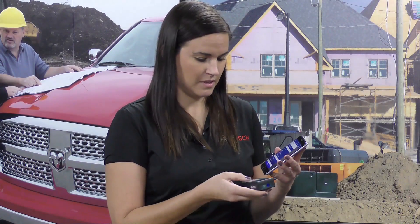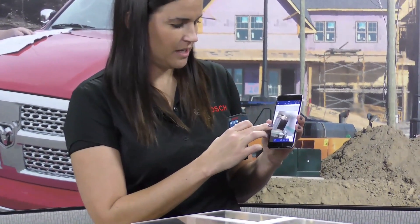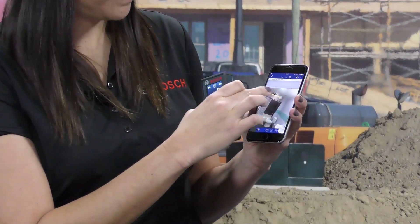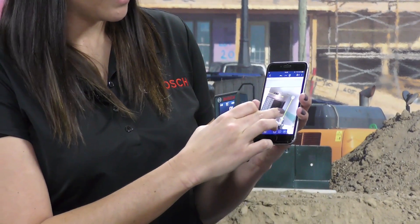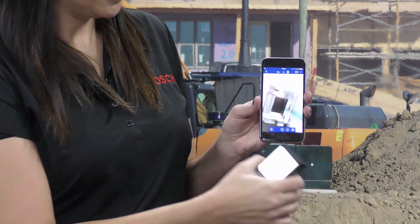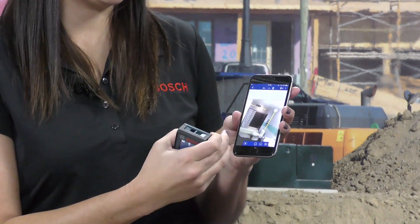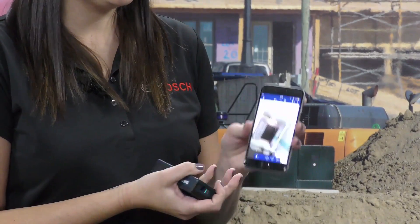So how does that work? I'm going to jump into a job that's already been started and a picture that's been taken. Say you wanted to measure the height of a wall — you just draw the line where you need it. Once it's active, your Bluetooth connects your devices, and if you take a simple measurement, it jumps automatically right onto the photo. You can overlay measurements onto a picture, add notes or comments, and then email it back to the office. This particular app, called Measure On, will be available on March 13th.